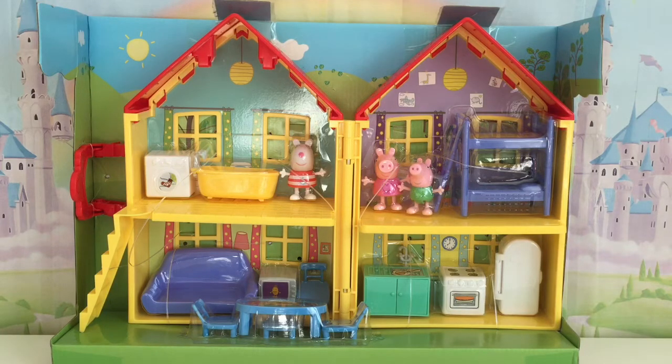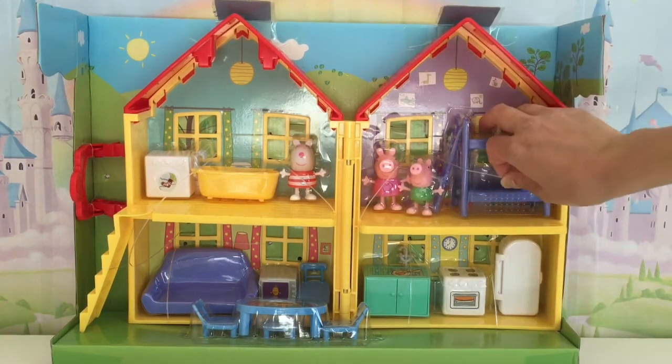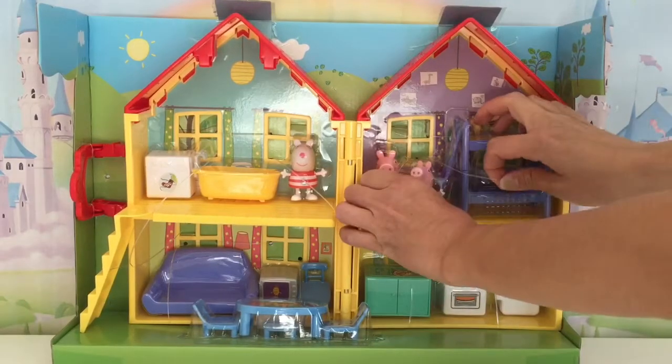Alright, let's open this up and let's see Peppa and George a little bit closer. Yay, let's see!